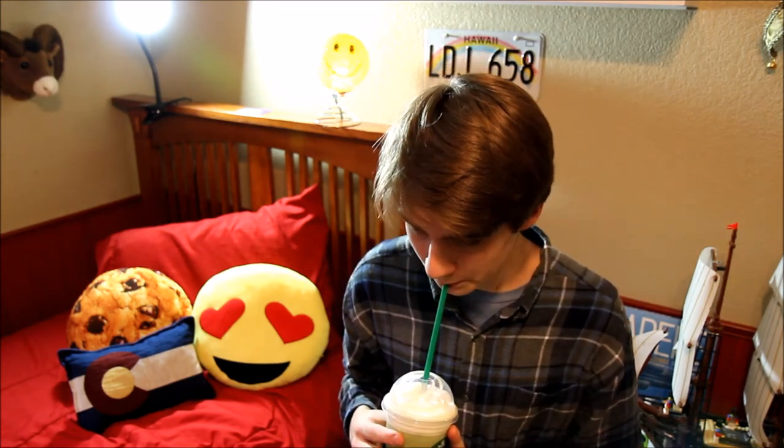Let's try the Dragon Frappuccino. I am pretty excited. Let's taste it. That's really good — that is so good. Oh my God, you guys have to try this. You can really taste the vanilla bean.